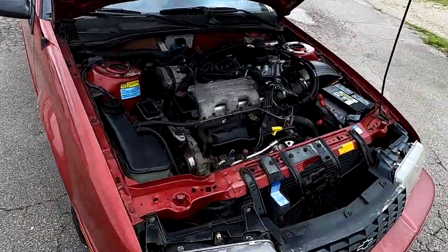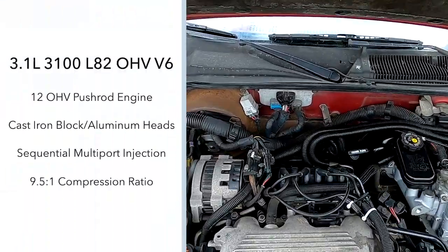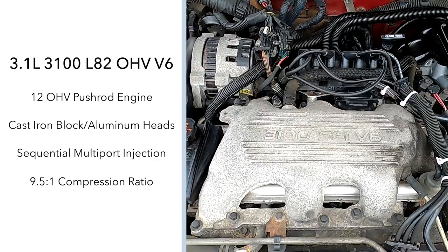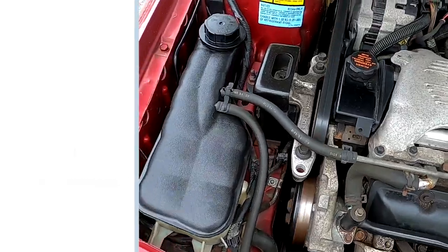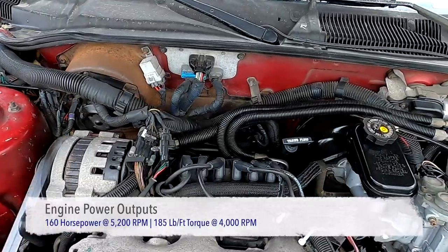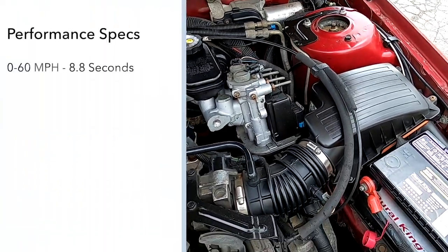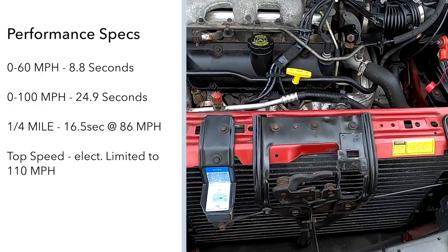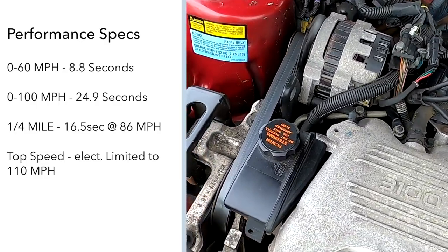Our car happens to be a Beretta six-cylinder special value package, powered by a newly redesigned 3.1L 3100 Series L82 overhead valve pushrod V6 engine. This engine is of cast-iron block aluminum head construction with sequential fuel injection and a 9.5 to 1 compression ratio. It creates 160 horsepower at 5,200 RPM and 185 pound-feet of torque at 4,000 RPM. The Beretta can accelerate from 0 to 60 mph in 8.8 seconds, 0 to 100 mph in 24.9 seconds, and the quarter mile in 16.5 seconds at 86 mph.